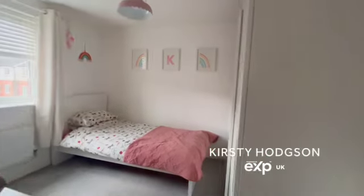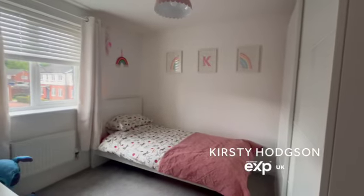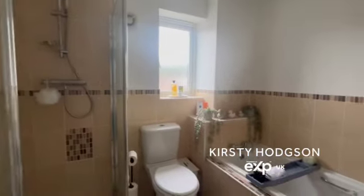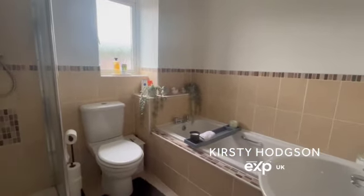There are two further double bedrooms up here and a fourth single bedroom which is still a good size and currently used as an office space. There is also a family bathroom with a panelled bath.